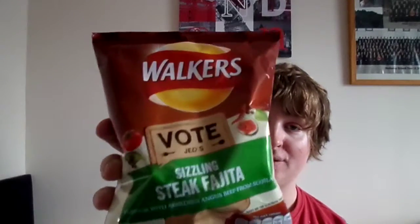Hey guys, it's Saturday, so I'm going to try flavour number five now, and that is Sizzling Steak Fajita flavour. Enjoy this video.